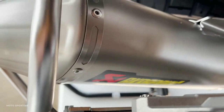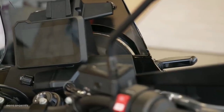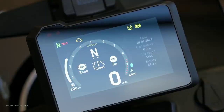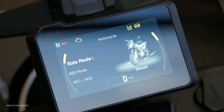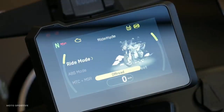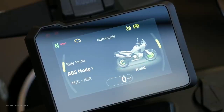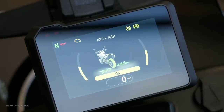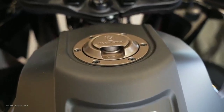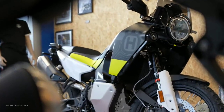The fuel tank capacity is 18.9 liters, slightly smaller than the 890 Adventure, but Husqvarna claims that's enough to provide a range of 248 miles (399 km). The two-section seat is height-adjustable from 33.6 to 34.4 inches, and is narrow towards the front, which should make it easier to reach the ground. A heated seat is available as an accessory.